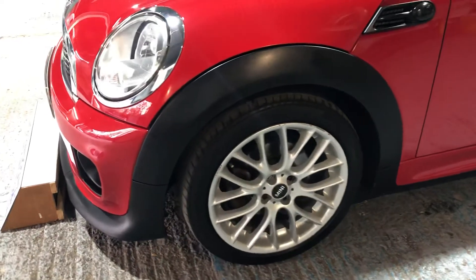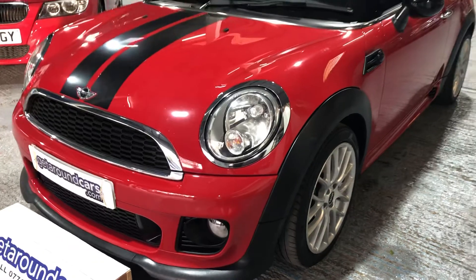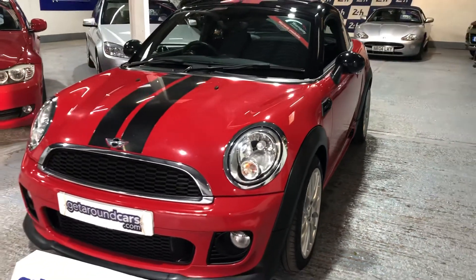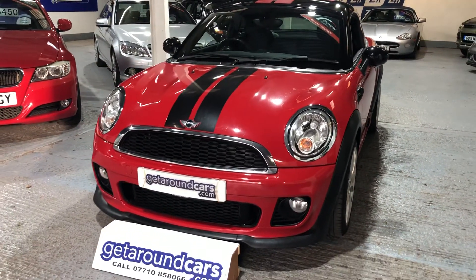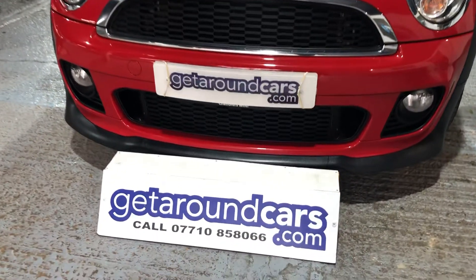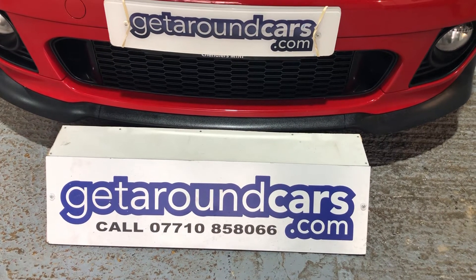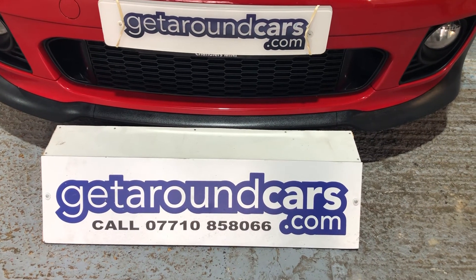It's low mileage, it's got a new MOT, it's got new tyres on the back, and the level of equipment on it is excellent. If you want to put your car in part exchange, we'll even do that. So pick up the phone, please give me a call. My name is Jim from Get Around Cars, where cars cost less. You can call me on 07710 858066. Thank you for watching.